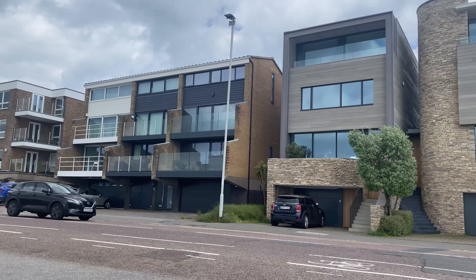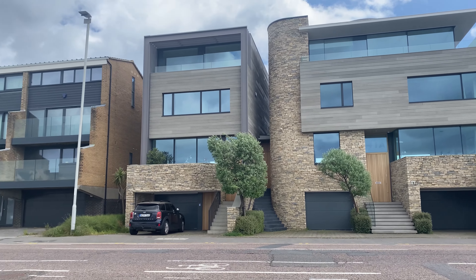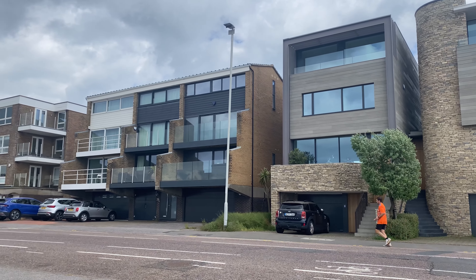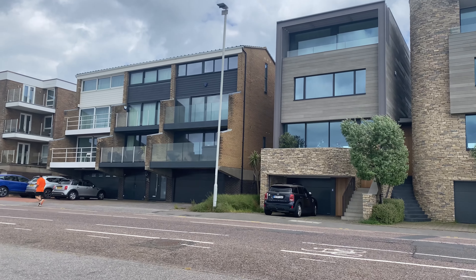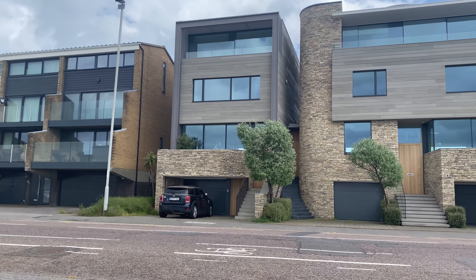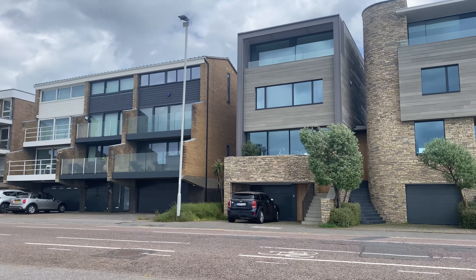All of these houses cost like millions of pounds. They look very modern. Those windows are quite big — I think they go through the whole wall. But the houses are very close to the road, so I feel like it would always be very loud. Or maybe they're soundproofed. Otherwise it would be very loud, especially on the balcony when it gets very busy here in summer.